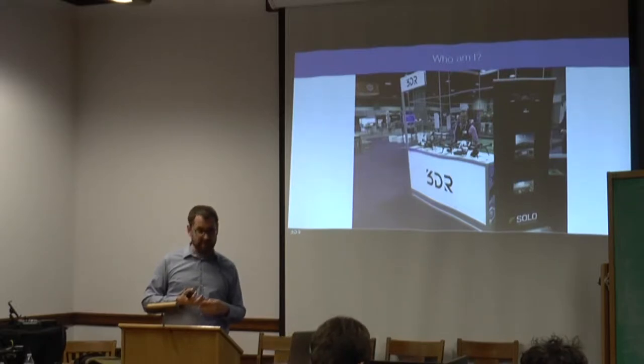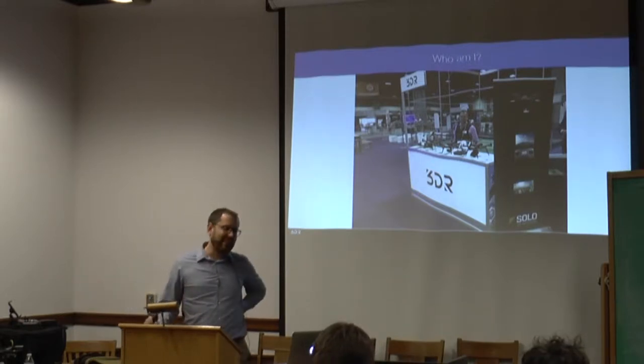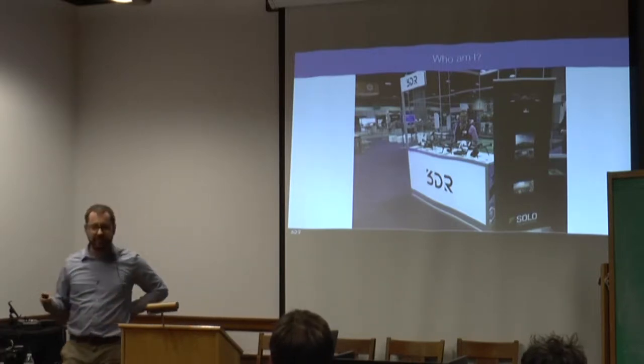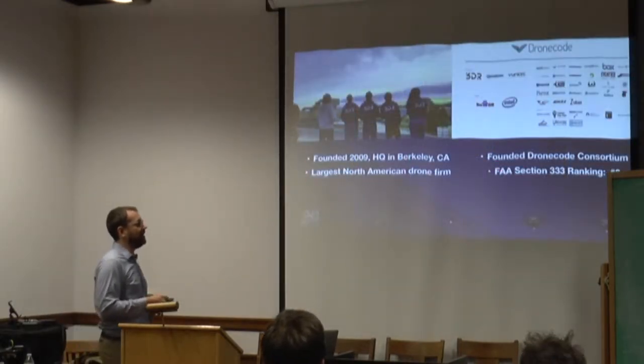I deal with everything from K through 12 STEM education using drones all the way up to high-end drone research — controls theory, navigation, and swarming capabilities on the mechanical engineering side. But I talk a lot about drone applications and mapping in particular. I'll be at the big archaeological conference in Orlando. We'll be the first drone company to exhibit there. I feel like archaeology is one of the big use cases for drones, particularly high-resolution repeated-measures mapping. That's something we can do now seamlessly.